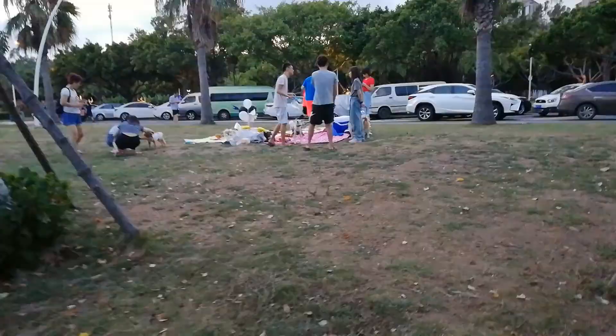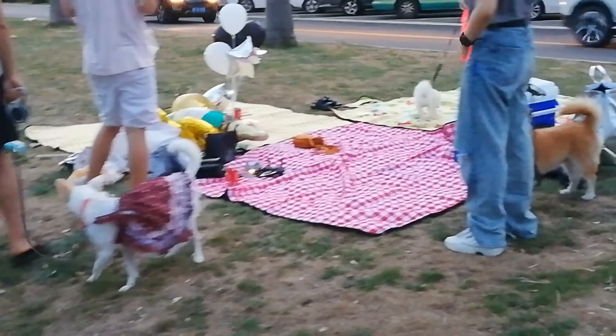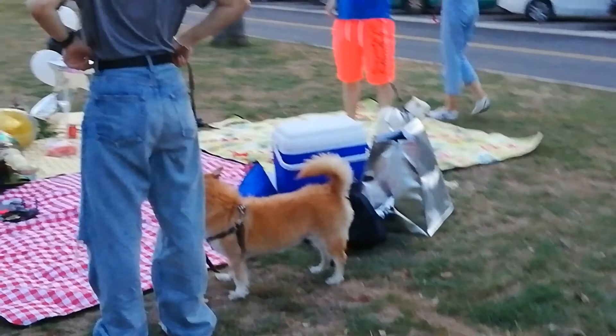I don't know how close I can get, but this is definitely a puppy party. These puppies are dressed up — check them out! Look at this, they've got their clothes on, look at all their stuff there. So cute. This I have never seen before — a puppy party! Look at this little girl, she's so cute.